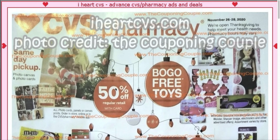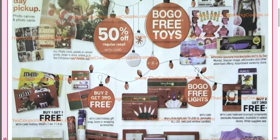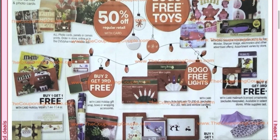Just depending on your CVS, you might not have a lot of toys. There's also 50% off photo canvases and photo cards. Then we have buy one, get one free lights. Those are typically good during clearance time. I don't know what the regular price of them is, but unless you have extra bucks you want to burn to get some lights, I would wait on the lights from CVS.